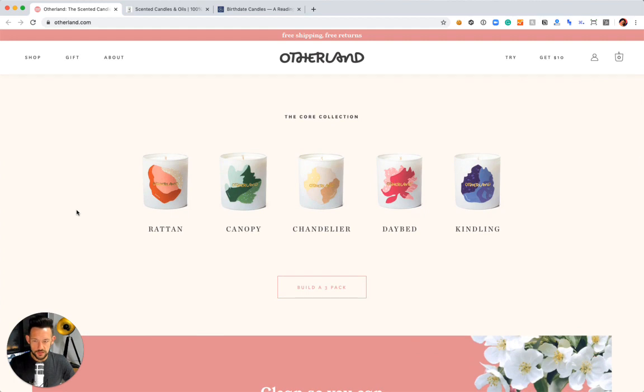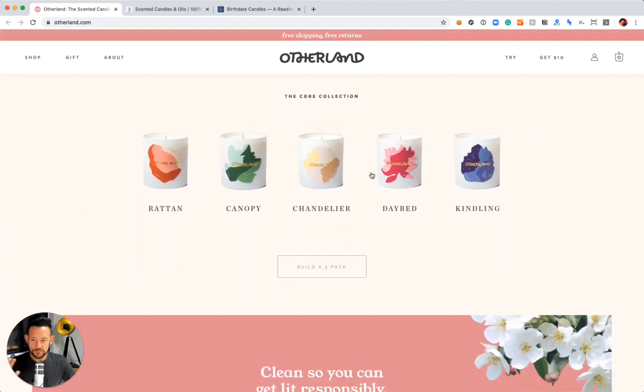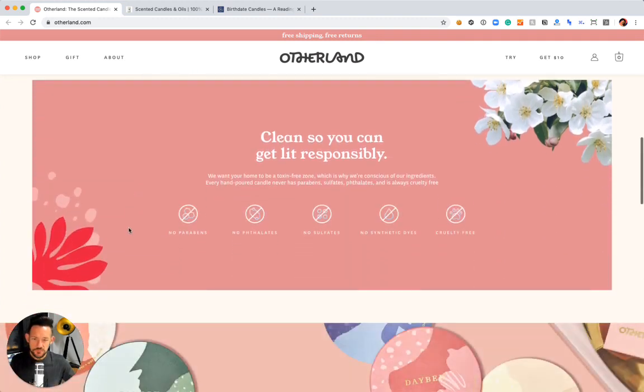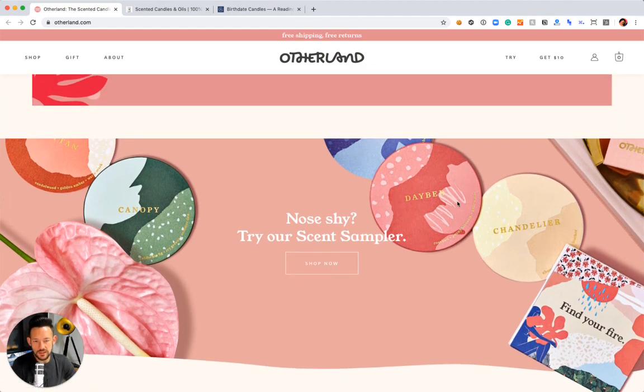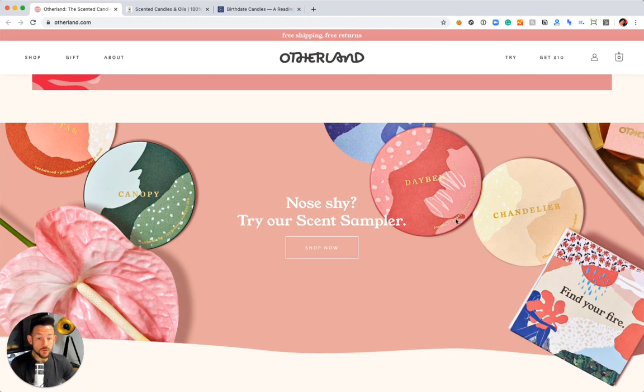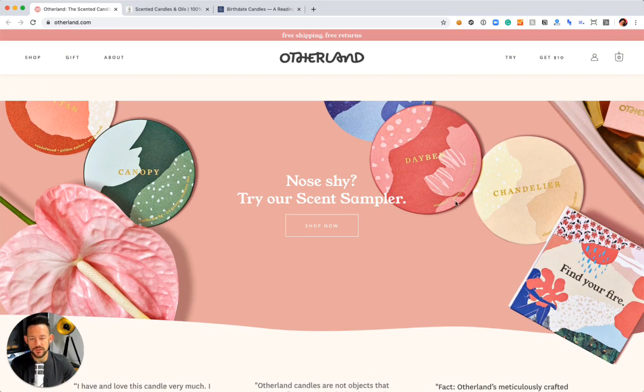The core collection is right below the new product feature on the homepage, and you can build a three-pack — we'll get into that in a second. The second section is a trust builder talking about clean candles. They've reduced the toxins that go into candle making — paraben-free and sulfate-free, a little bit healthier way to burn something. And their scent sampler is executed brilliantly — a real easy way to close the gap when you don't know what it smells like. They'll give you a way to find a scent that works for you so you don't have to buy a candle you won't like.